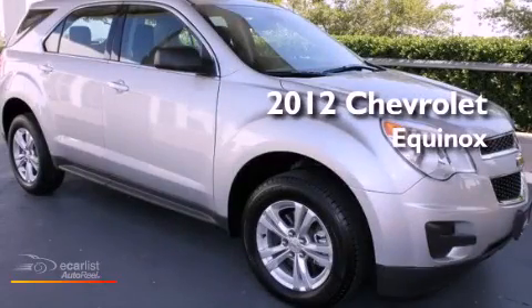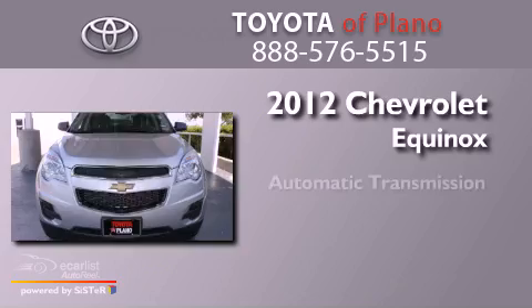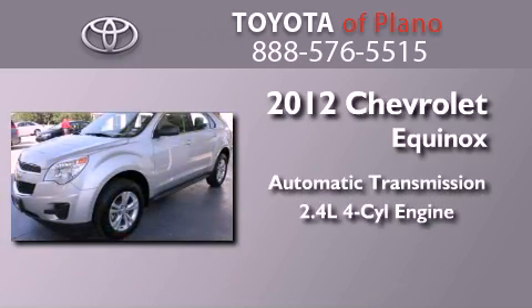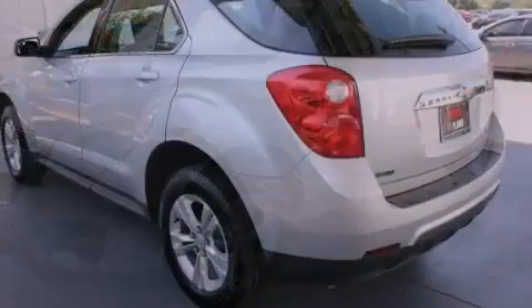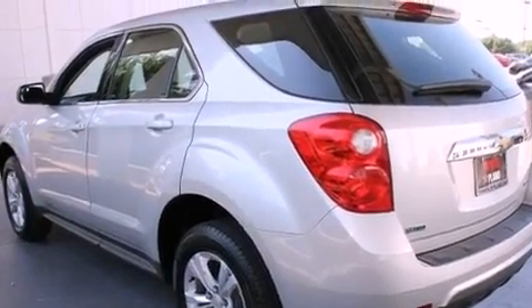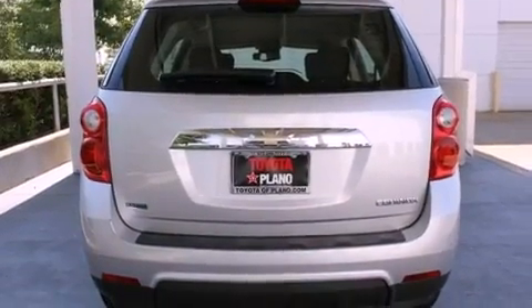This is a 2012 Chevrolet Equinox. This crossover has an automatic transmission and an inline four-cylinder engine. Its top features include direct injection, a navigation system, traction control and stability control systems, aluminum wheels, and a tire pressure monitoring system.